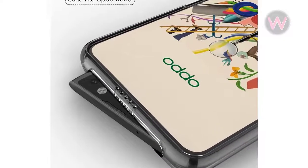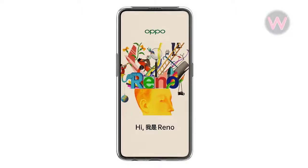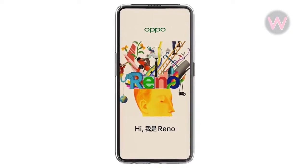Further, the unit holds the speaker grille as well as the microphone on the top, thus achieving the alleged full-screen display without any notch or any bezel for that matter.